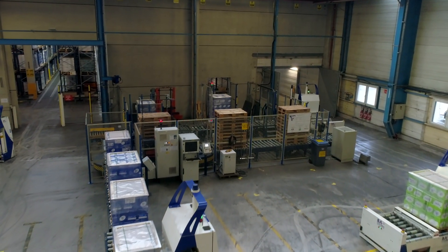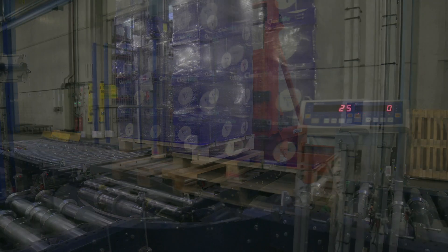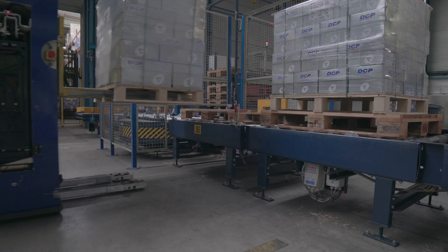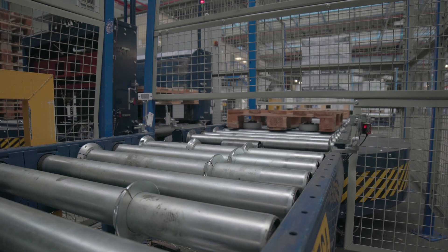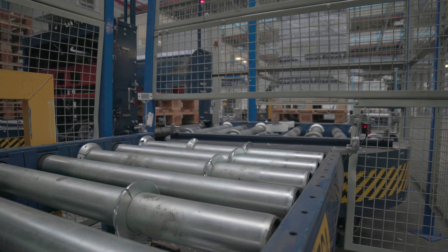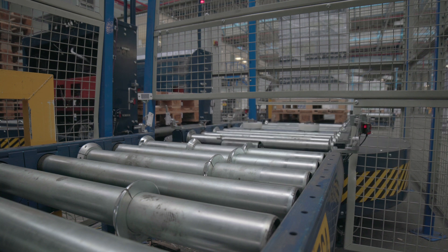Most of the products arriving at the logistics center have to be put on slave pallets to ensure their stability inside the warehouse. For this operation, Mecalux has installed a conveyor line with a pallet doppler that deposits the goods on the slave pallets. The products leaving the warehouse are once again placed on this conveyor line to recover the slave pallet and use it at another time.